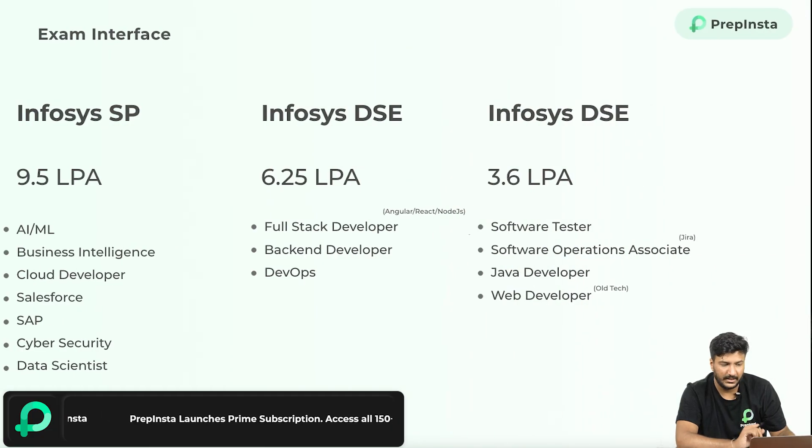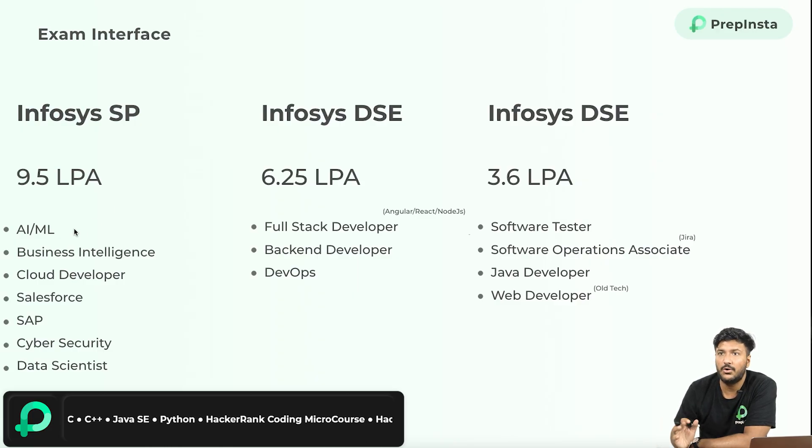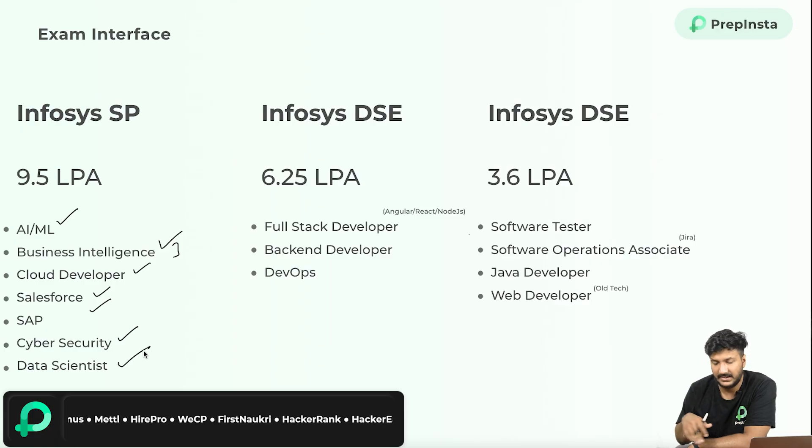One very quick update before we move ahead — this is very important. Infosys has given what qualities they're looking for in people they'll hire. I had a call with the head of hiring for campus at Infosys. The roles offered for Infosys SP, which is a 9.5 LPA package, would be working in artificial intelligence, machine learning, or business intelligence. Tools like Azure Data Lakes, Power BI, Tableau, Clipfolio, etc. You would also work as a cloud developer using Azure, AWS, Salesforce, SAP, cybersecurity, and data scientist.